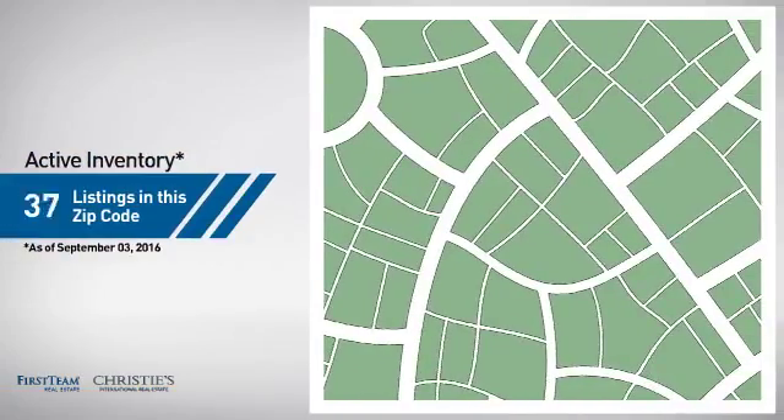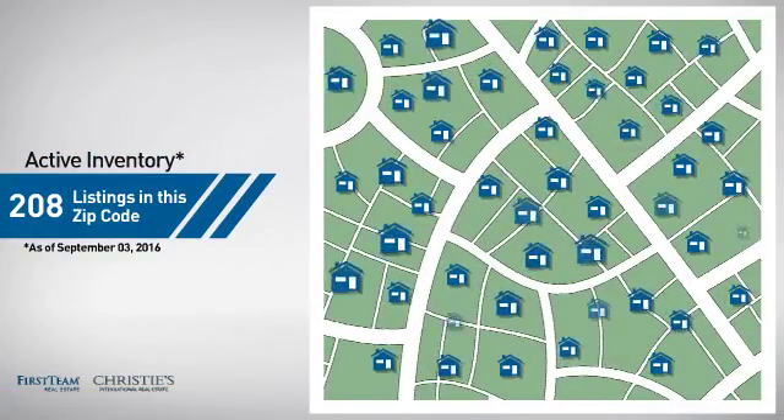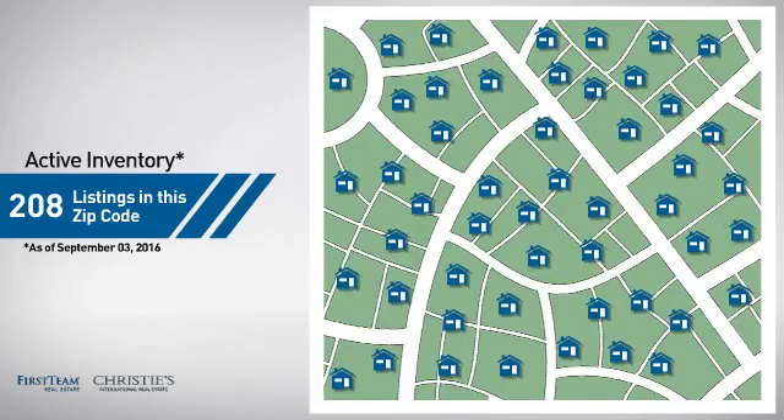Wondering how it stacks up against the competition? There are now just under 210 homes on the market within this zip code.